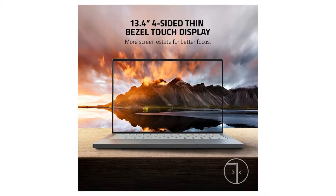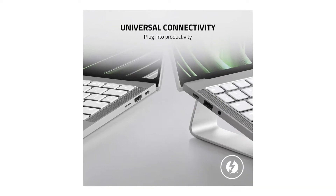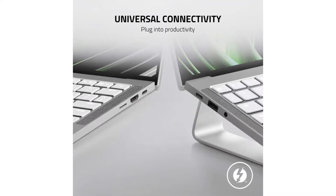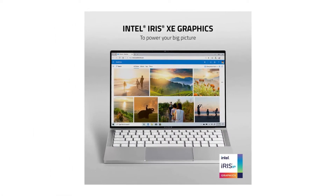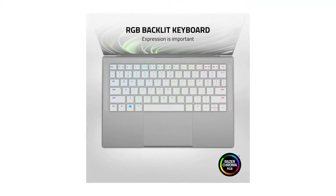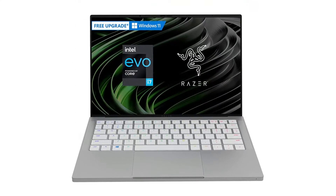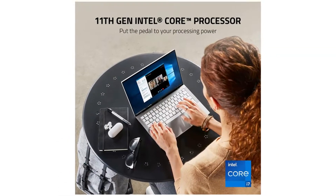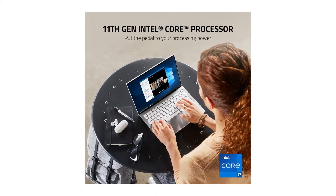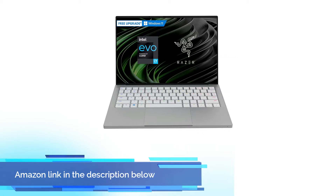THX Spatial Audio brings advanced 7.1 surround sound to your RazerBook 13 with a high degree of precision that can turn any scene, song, or sound effect into something truly phenomenal. Includes Windows 10 Home with a free upgrade to Windows 11 when available through Windows Update — experience a fresh new feel and tools that help maximize your productivity. The 11th Gen Intel Core i7 mobile processor brings maximum performance to the RazerBook 13. Just because it's a lightweight laptop doesn't mean it can't pack a punch of productivity. If you like this product, please check out the Amazon link in the description below.